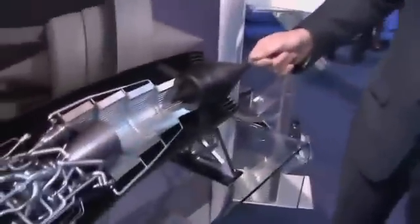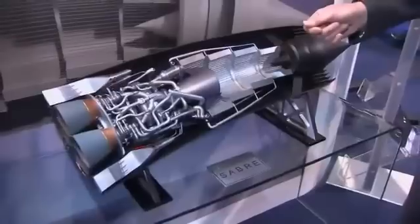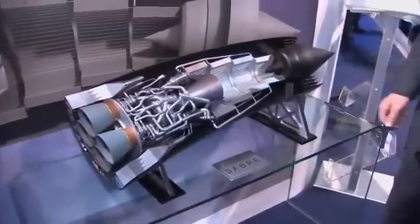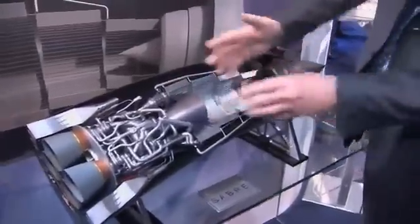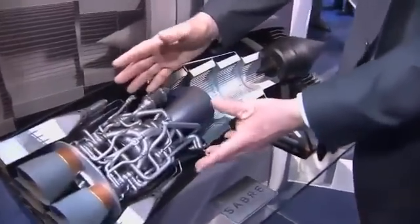This is a great British technology that could transform jet flight and it could transform access to space. Think of this as a conventional rocket engine that gets up to about five times the speed of sound.